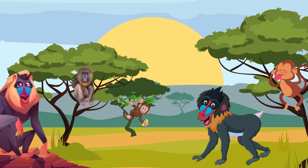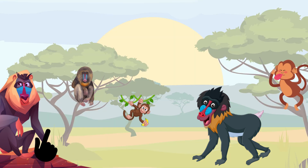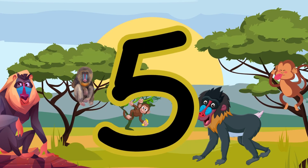Monkeys! Look at those silly monkeys. How many? One, two, three, four, five. Five monkeys here.